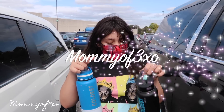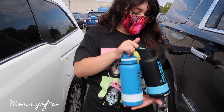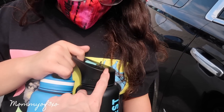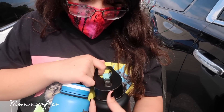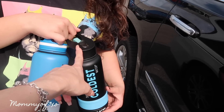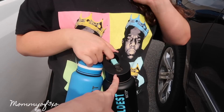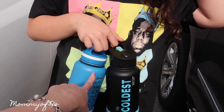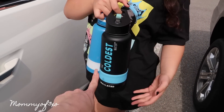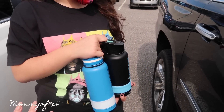Hey guys, welcome back to another vlog. Today's video is sponsored by The Coldest Water. They sent us three water bottles — these are two of the three. This is Alaya's and that's Maya's. You can see this one has a different lid than this one, so they have different lids which is really cool. Make sure you guys check out their website — we'll leave their link in the description box. They have different water bottles, different sizes, different color combinations, and accessories.